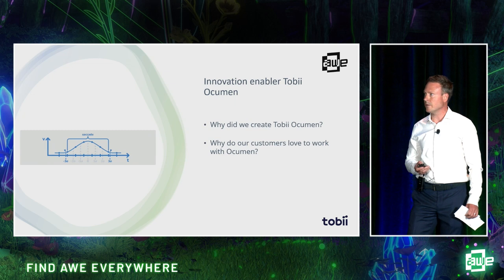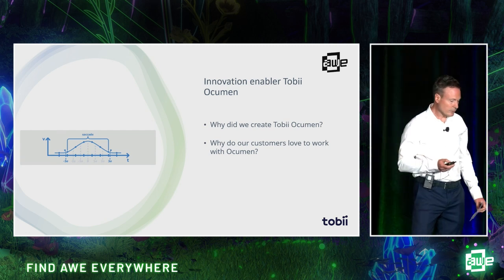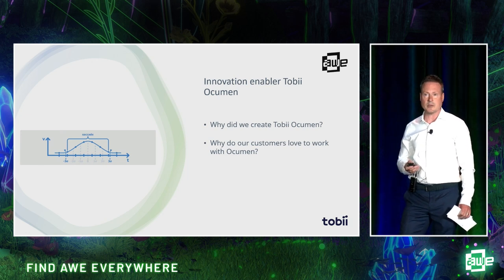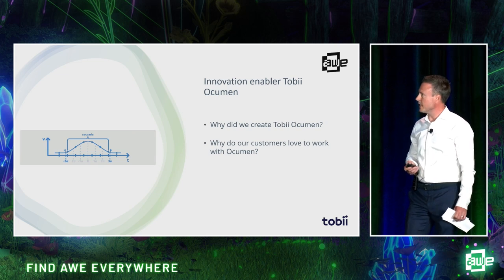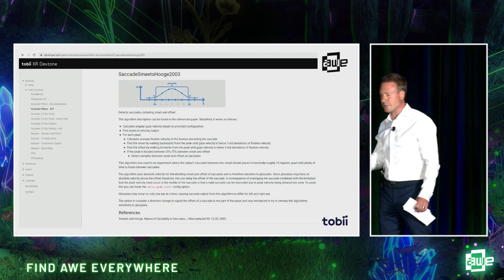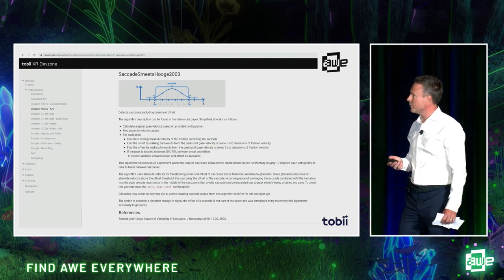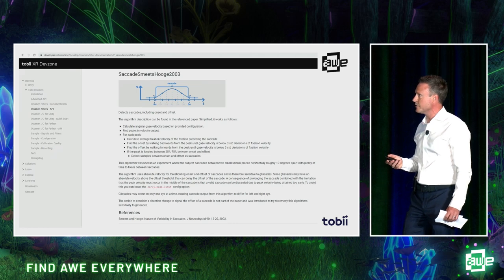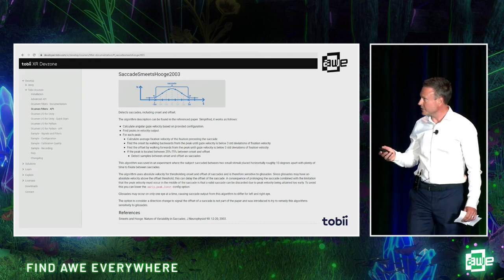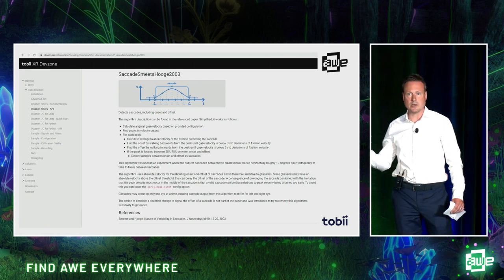That's why we started working on Tobii Occumen already back then. One of the reasons our customers love to work with Tobii Occumen is our proven and well-documented filters. This is an example of one of the saccade filters — you can see it explains exactly how it works: it calculates angular gaze velocity, finds peaks in velocity, and outputs results. You can also see explanation of how it can be used, a reference to the research, and code examples. You can find much more on the Tobii developer zone.